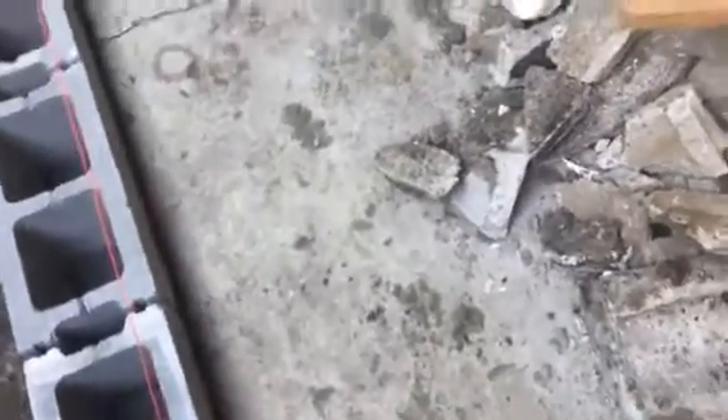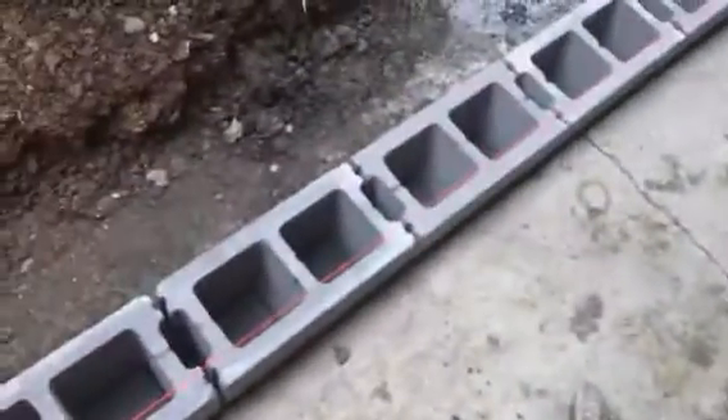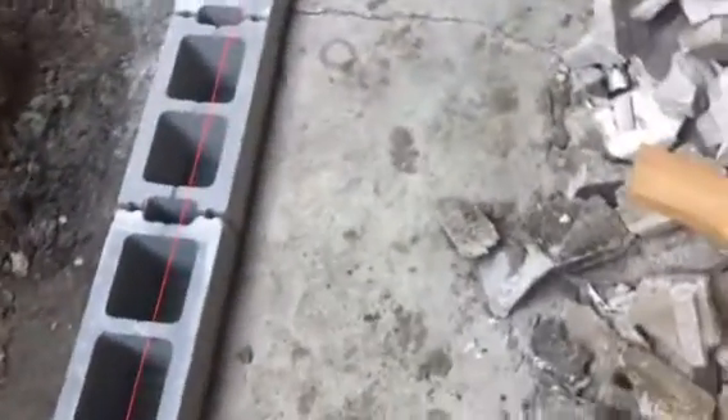Yesterday morning, we got our two King Piers 2's installed underneath the footing to raise this floor back up to level — it was a little skewed towards the side here. So we got that raised back up.